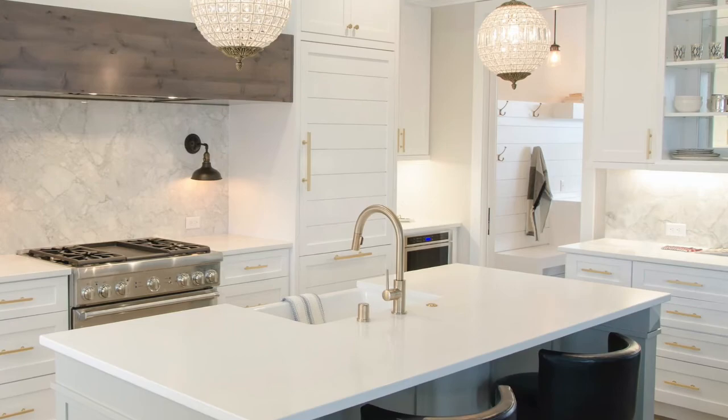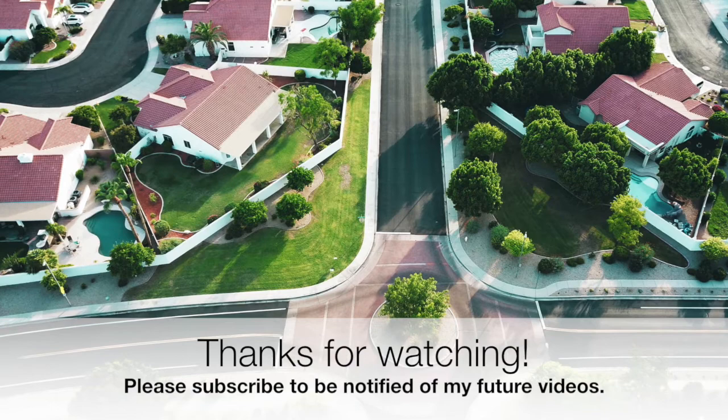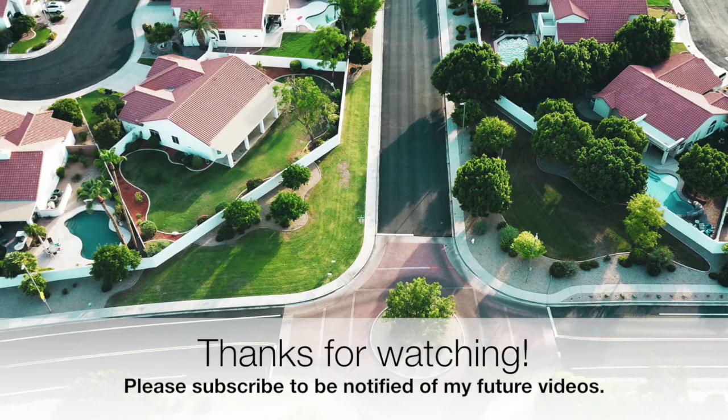Alright guys, I hope you found this information helpful. If you have any questions or comments, please leave them down below. Also, please subscribe to my channel if you would like to be notified of my future videos. Thank you so much for watching and take care!